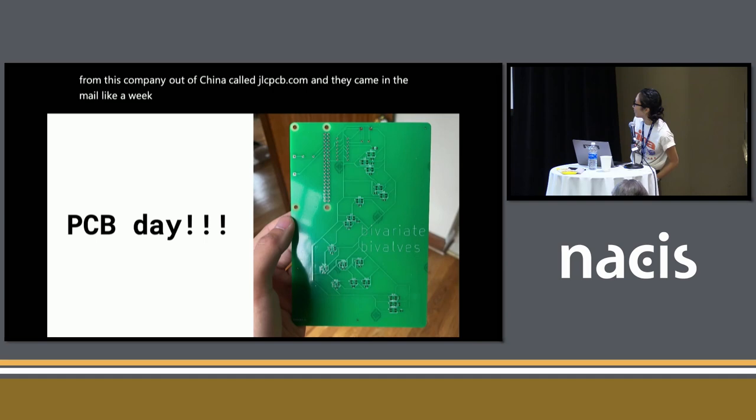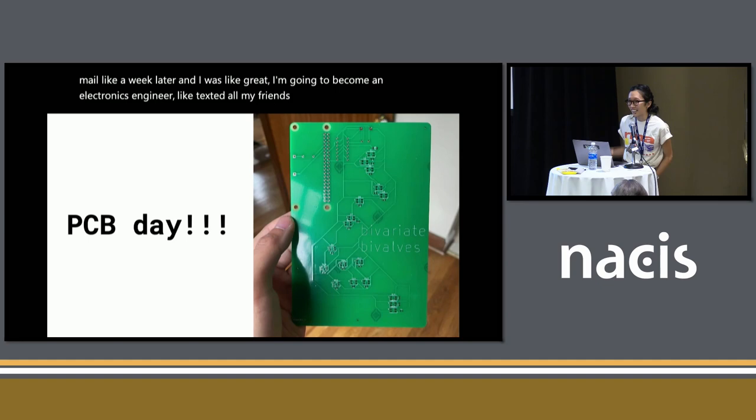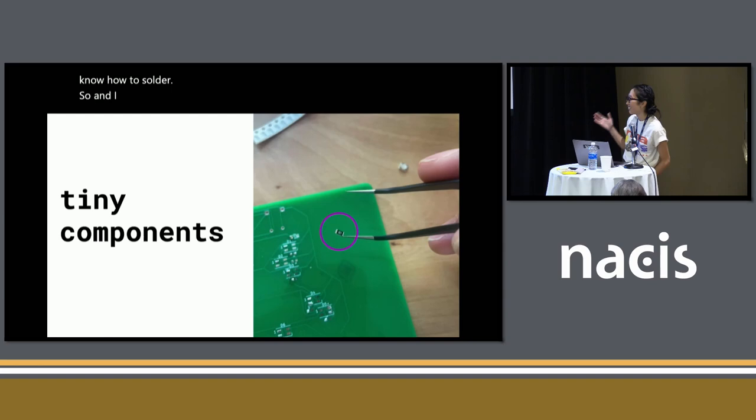I was like, 'Great, I'm going to become an electronics engineer!' — texted all my friends. And then I realized I didn't know how to solder. I also chose hard mode with the tiniest components. That's the size of my resistor, which is like twice the size of my smallest component. But it's fine — we can do hard things.